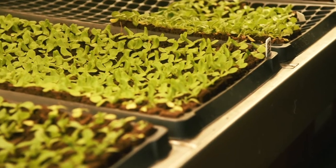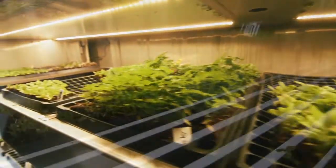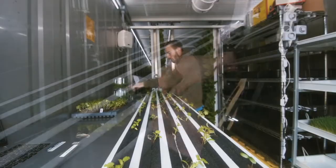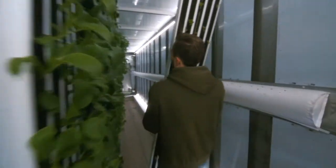We start everything inside of a little grow cube. After about seven to ten days, it germinates and it goes into our seedling tray. After about two to three weeks, we're able to move it into our grow area, which is all vertical, and it stays there until it is able to be harvested.